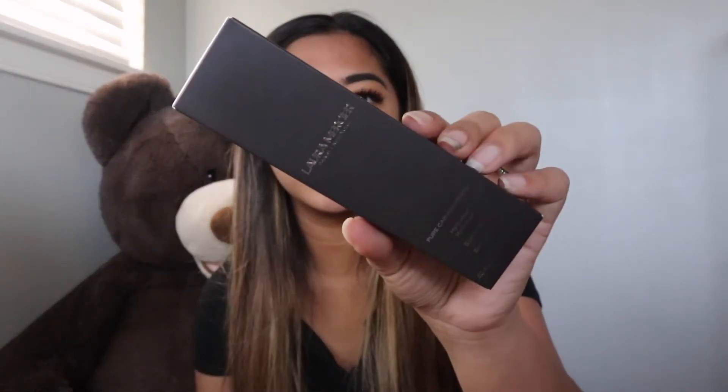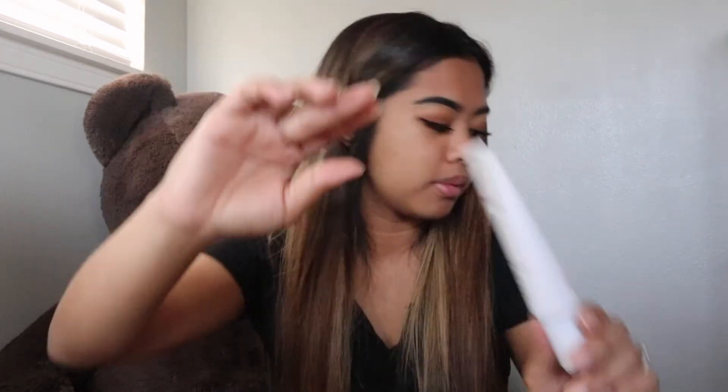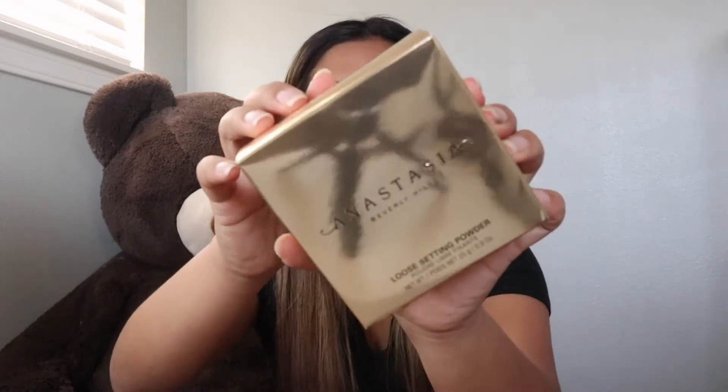Up next, three things from Sephora. I got the Laura Mercier Pure Canvas Primer — the hydrating one. I heard really good reviews on this so I wanted to try it out. And then I got the Anastasia Beverly Hills Loose Setting Powder in banana.